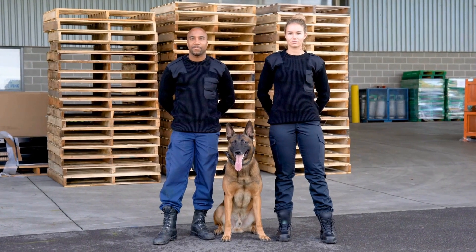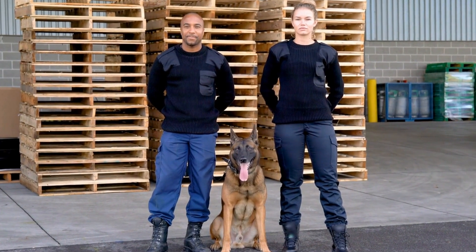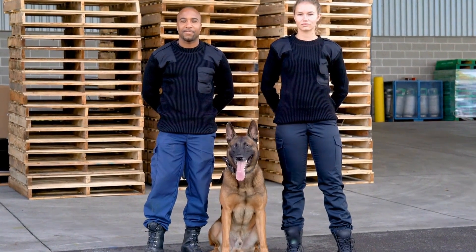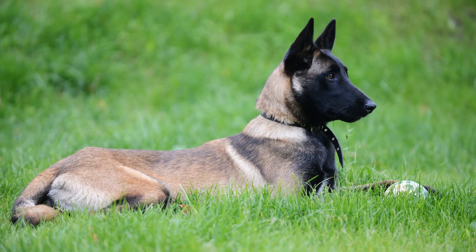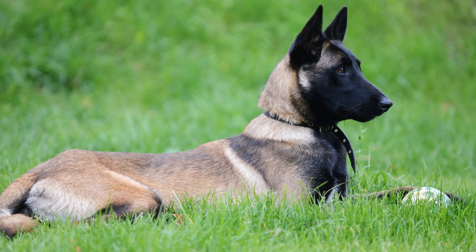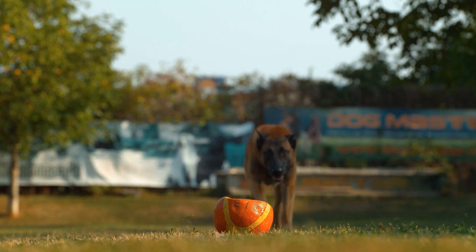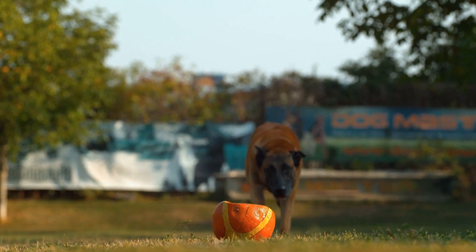Once they grasp the concept, the training progresses to more complex scenarios, such as identifying and tracking the scent through different terrains and environments. Obedience training is equally important in preparing Belgian Malinois for search and rescue missions. These dogs must be able to follow commands quickly and accurately, even in high-stress situations.